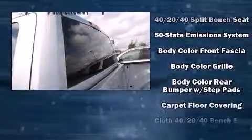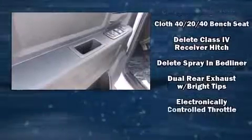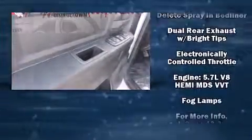It distinguishes itself from the competition with features such as a tachometer, variably intermittent wipers, heated door mirrors, a bed liner, and remote keyless entry.